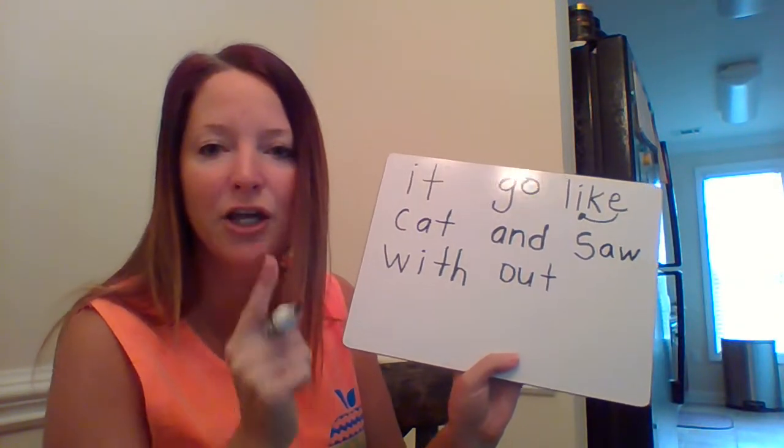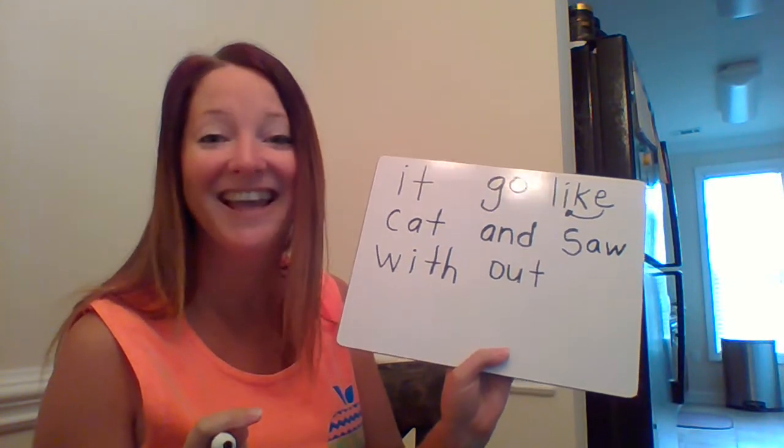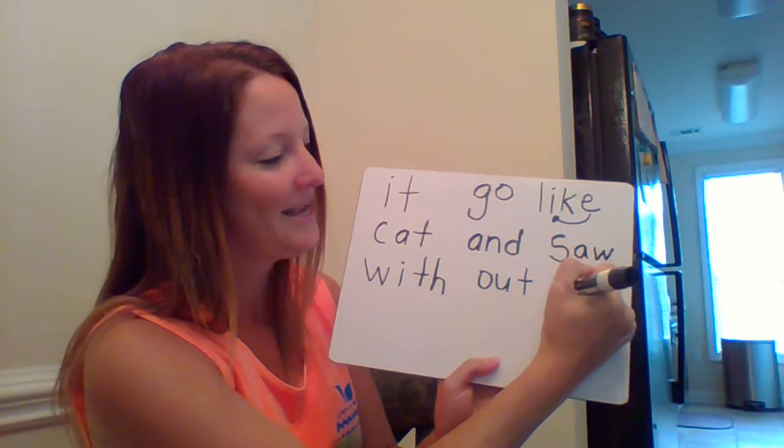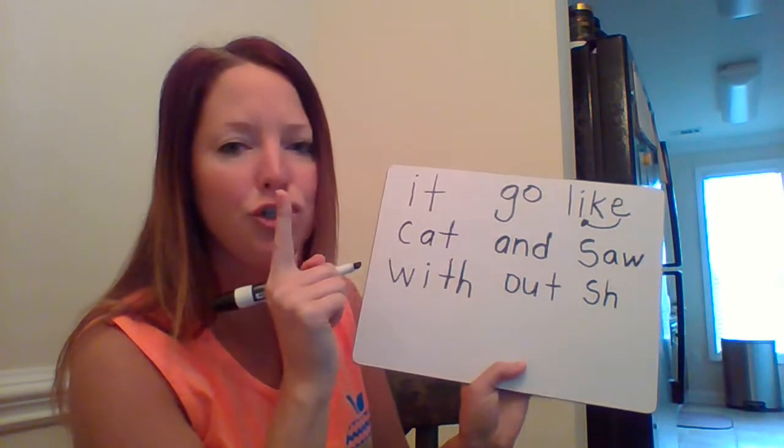Now let's write the word 'she.' 'Sh' — you're another digraph! What two letters say 'sh'? 'Sh,' good job boys and girls. 'Sh' and then 'e' — yes, that 'e' is saying its name: 'e.'